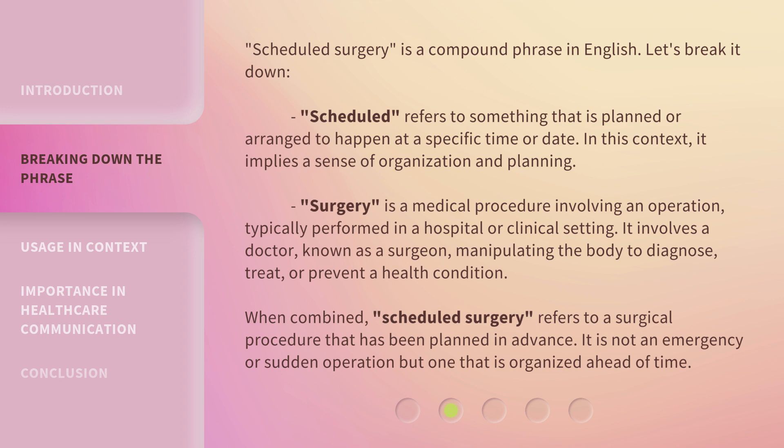When combined, 'scheduled surgery' refers to a surgical procedure that has been planned in advance. It is not an emergency or sudden operation, but one that is organized ahead of time.